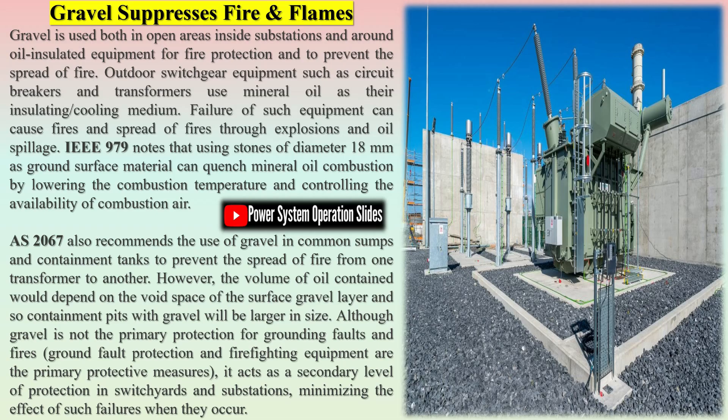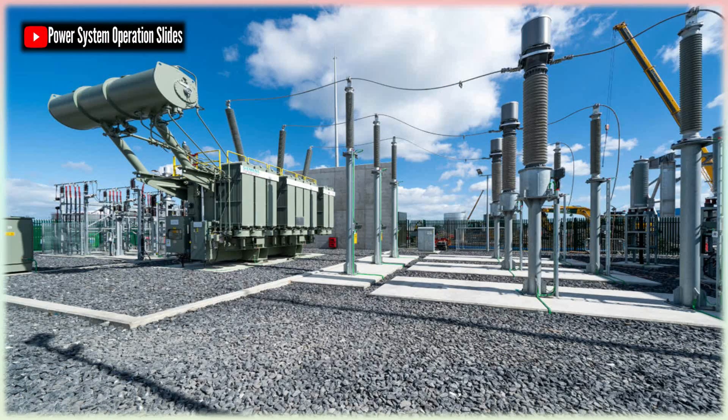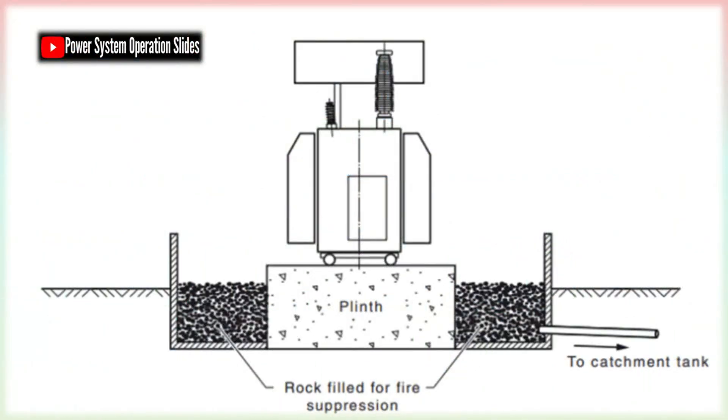In the event of a fault such as a lightning strike or equipment failure, the ability of the switchyard floor to handle abnormal electrical and thermal conditions becomes critical. Stones act as a buffer, absorbing and spreading out energy, and helping to isolate the faulted area. They also allow emergency personnel to access the area safely without being exposed to dangerous potential gradients. In emergencies where fire breaks out due to oil or arc faults, the non-flammable properties of stones help to prevent the spread of fire. In many documented cases, stones have played a role in preventing extensive damage by acting as a passive safety mechanism during fault events.